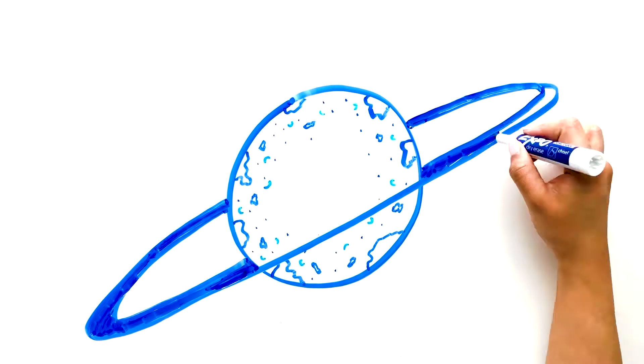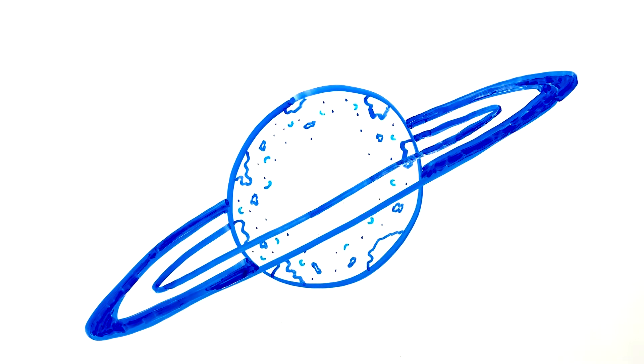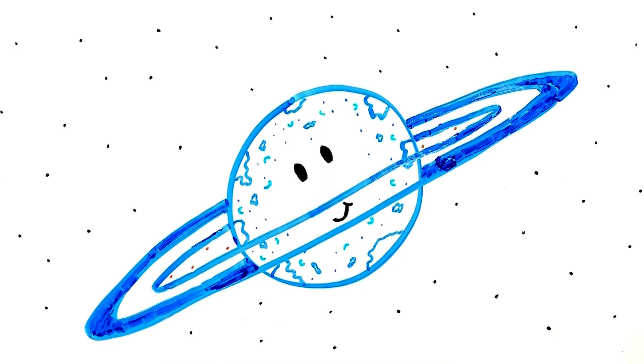Uranus has 27 known moons divided into three groups: the smaller inner satellites, the five major moons, and the small outer moons that rotate backwards. Many are named after William Shakespeare's characters, and the smaller moons are less than 200 kilometers across. They are called shepherd moons and they keep the particles of the thin ring in place.